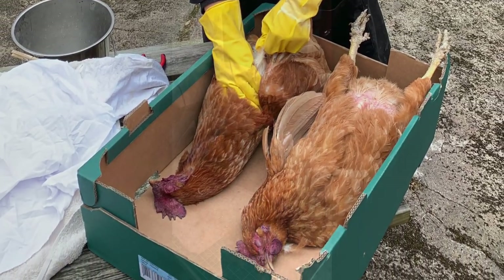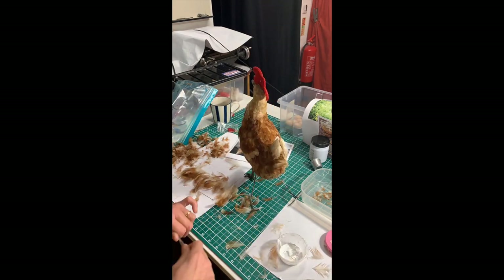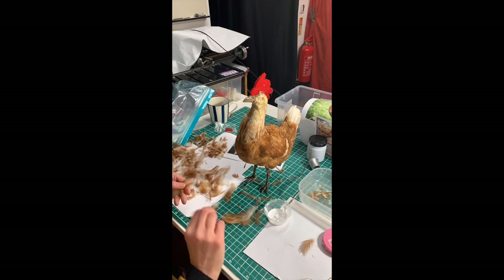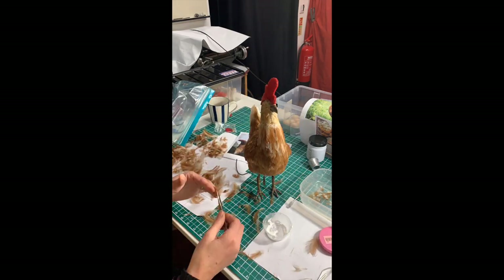Once repaired, we needed some new feathers, and in addition to some nice Sunday lunch, Maria is here now putting the feathers on one by one. It took a day and a half to feather this chicken.